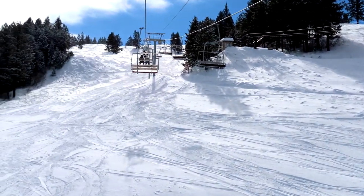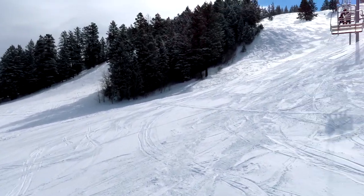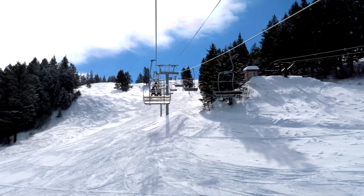This is the north side of the mountain, which means that the lifts going up are actually heading straight into the sun.